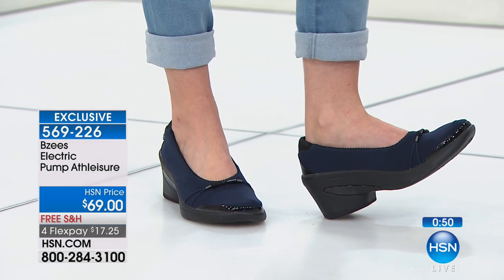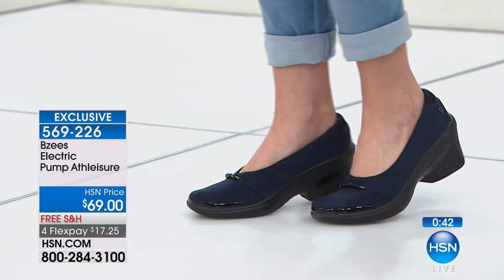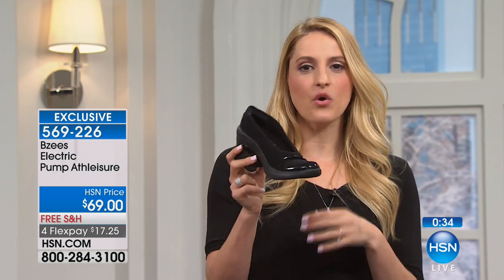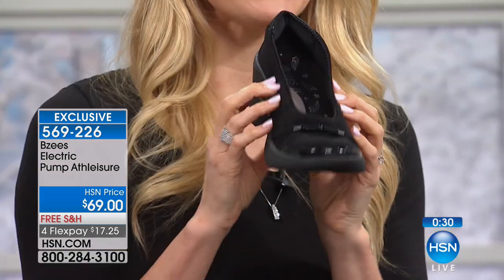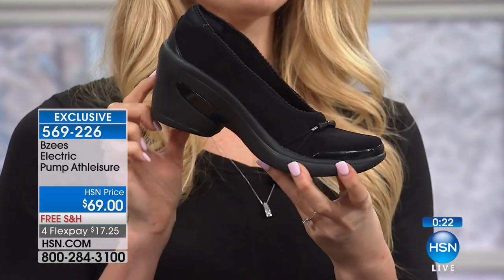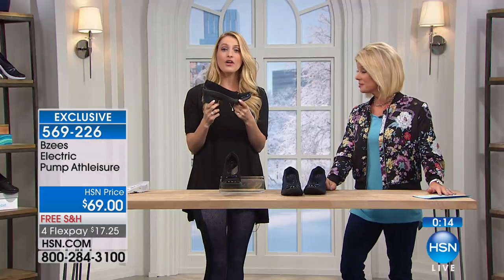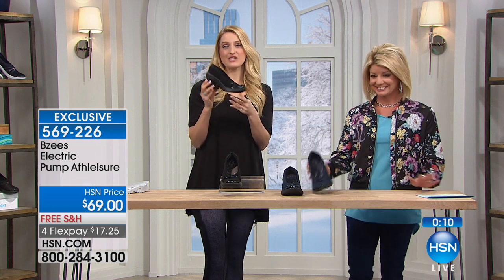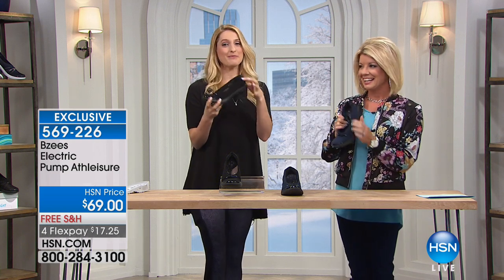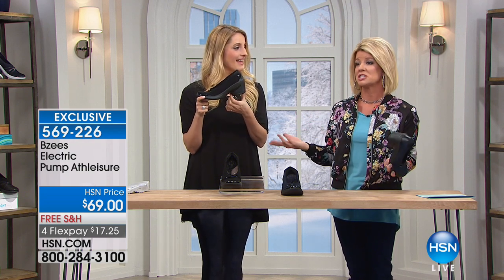We're in the comfort movement. This generation has said we're going to look good and feel good — we're not going to sacrifice one for the other. That's what you get with this pump: a gorgeous, comfortable, lightweight, effortless pump that's easy to care for and looks fabulous. Think of the women in your life working on their feet all day, or think ahead to parties, dinners, and weddings where you want to dance all night without your feet hurting.